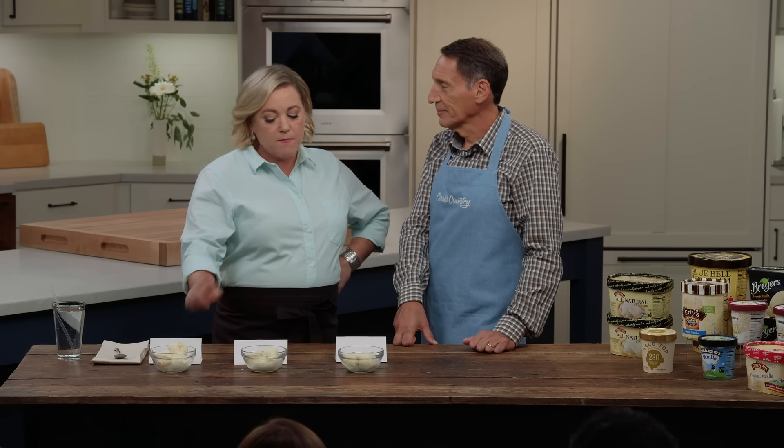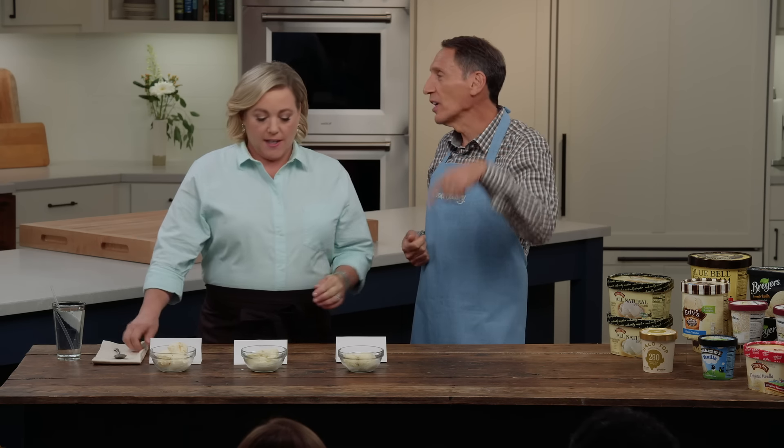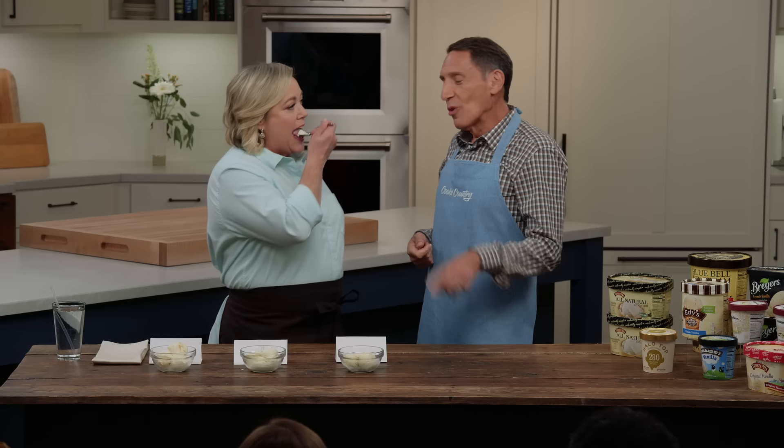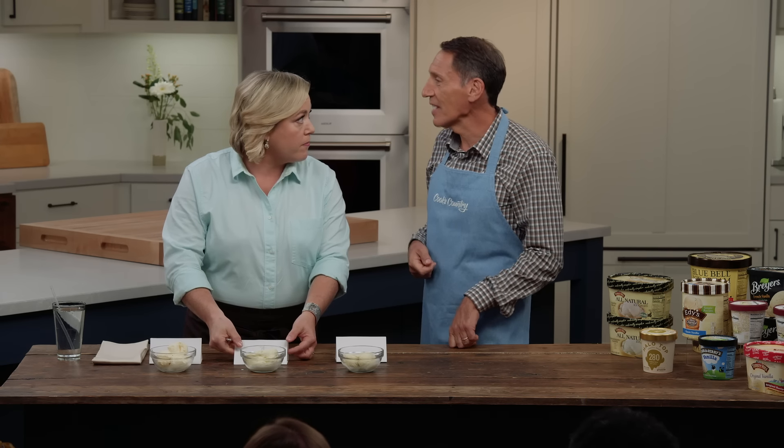We're going with the middle sample — this is my favorite. The two of us agree, and the audience agrees too, but we disagree with the tasting panel. So we're all gonna go off together — we're rebels! We all picked the runner-up, which as far as I'm concerned is the best sample here.